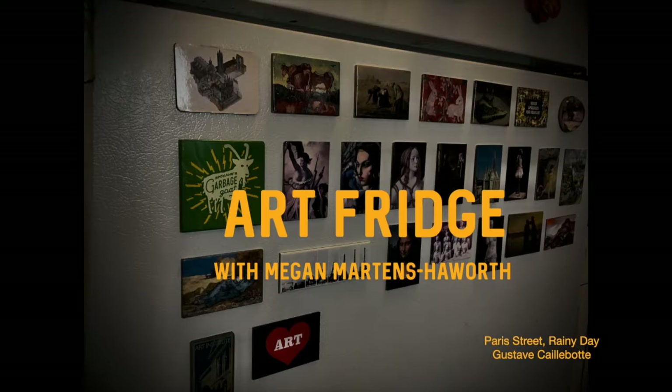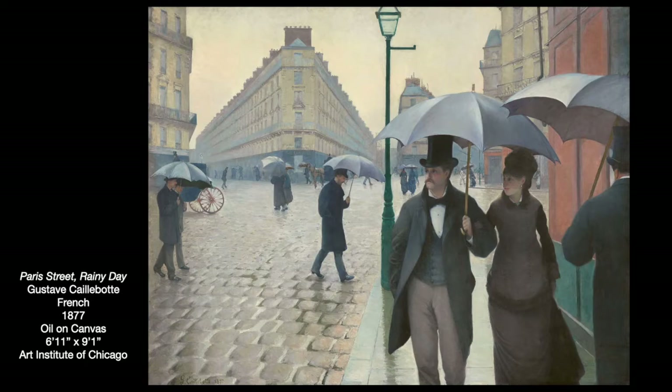Welcome to the fifth episode of Art Fridge Art History with Megan Martins-Hayworth. Today we're going to look at Paris Street, Rainy Day by Gustave Caillebotte. This is the largest painting he ever painted — an oil painting on canvas from 1877, measuring 6 feet 11 inches by 9 feet 1 inch. He showed this grand painting at the third Impressionist exhibit in 1877, where it received quite a bit of attention. You might say it stole the show.